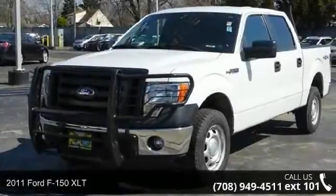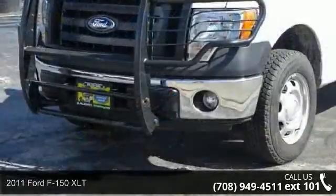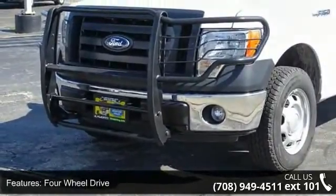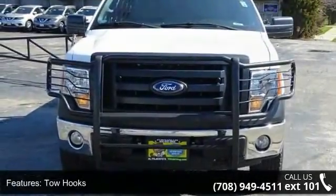Arrive in style with this 2011 Ford F-150 XLT. If you are looking for an automobile with great features, look no further. This vehicle comes with a reliable 8-cylinder engine connected to a smooth shifting automatic transmission.